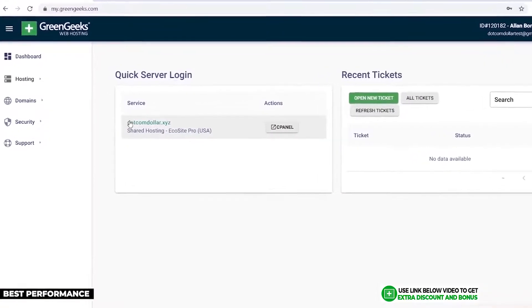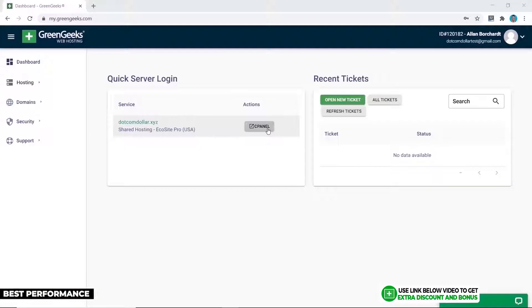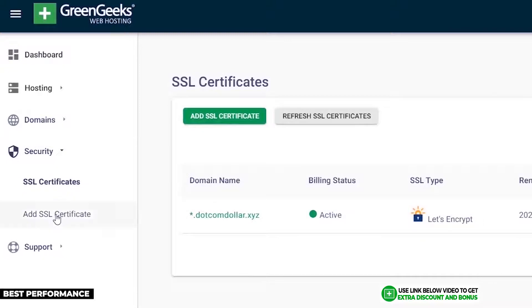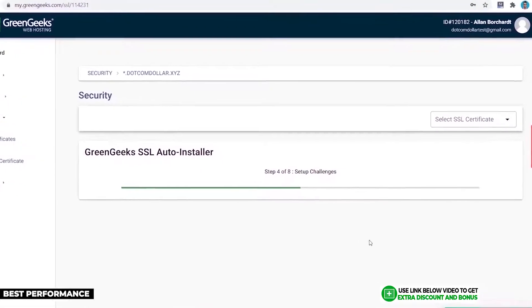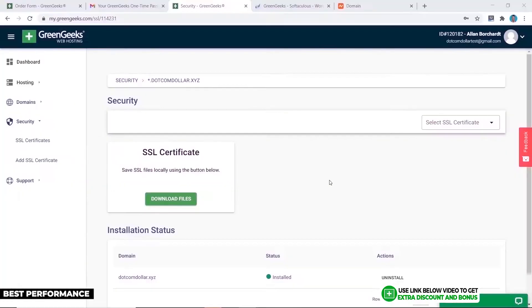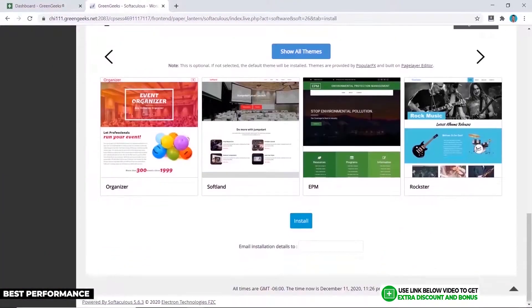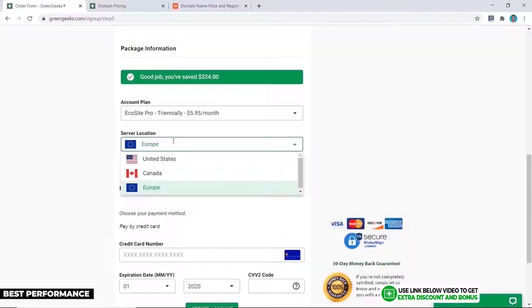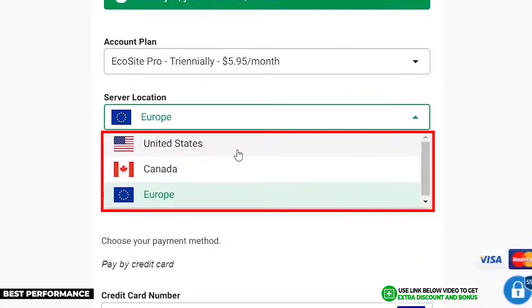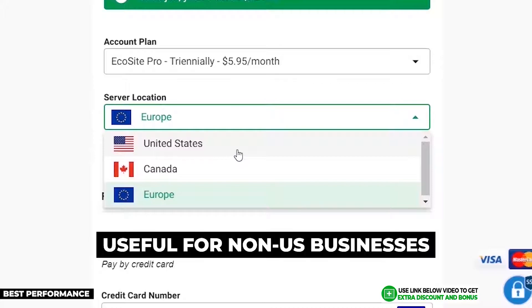GreenGeeks uses a simple cPanel interface with a few added custom features, like SSL certificate installation available directly on their custom dashboard. WordPress installation is done through cPanel in the normal way — simple and clean. GreenGeeks has three data centers in the United States, Canada, and Europe, which, while not as many as some providers, is still useful for non-US businesses.